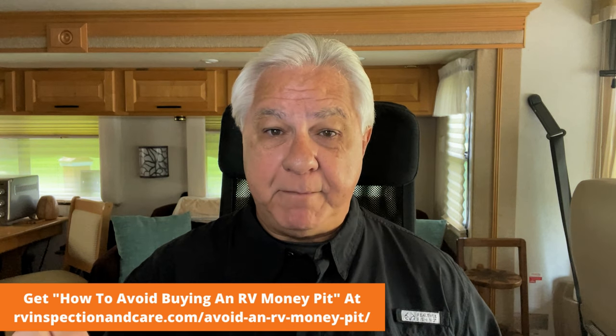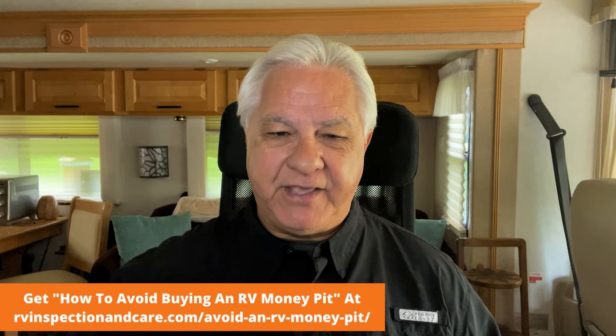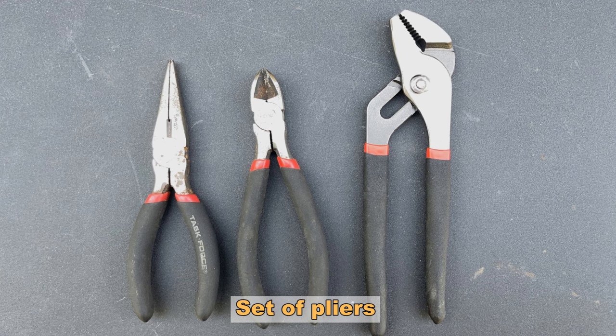Those were the most basic tools that I could recommend. Let's start adding to that list. Number one today is a full set of drill bits for your drill driver — using the drill driver for screws is good but you're going to need to drill some holes at times, so have a good set of drill bits on hand. Number two, have a full set of different kinds of pliers. Don't just rely on one kind — you'll probably need things like a needle nose plier set, channel locks, and so on.